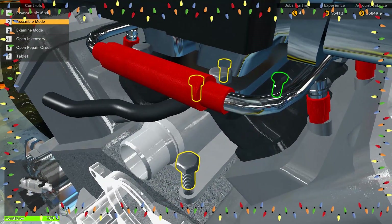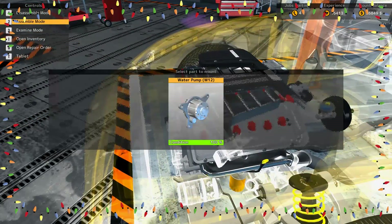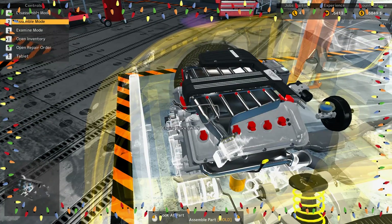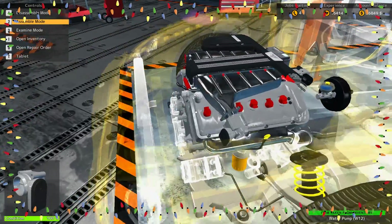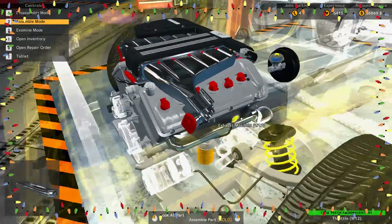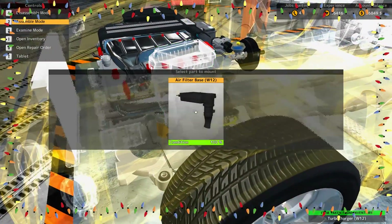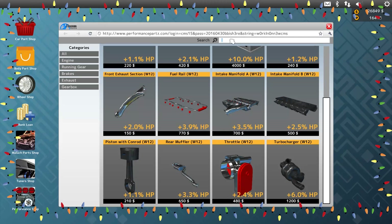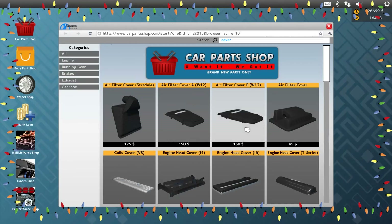Slide over here and get a good thermostat on there. Let's check what they've got for water pumps for the W12 — nothing, okay. We're trying to give this thing all the love we can in the performance section. We got the turbocharger slapped on there — I don't know about any of you but I am excited to see what this baby is gonna pull. Oh, we lost the air filter cover — filter cover B, there you are.